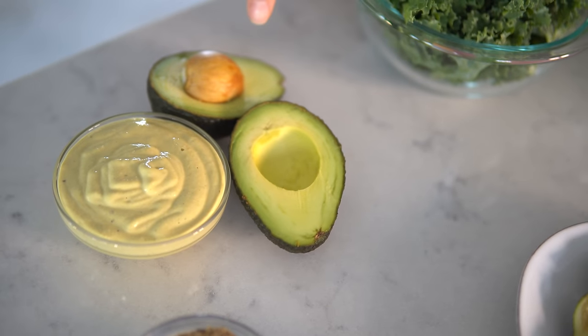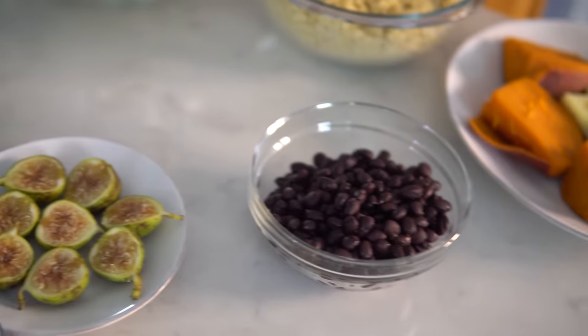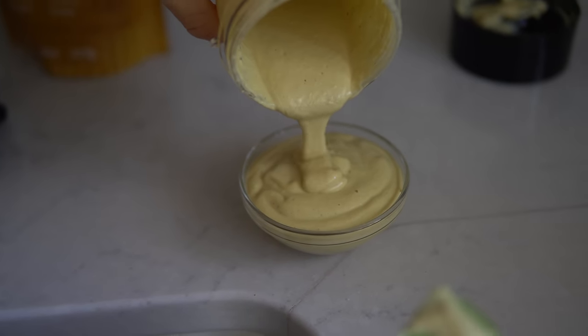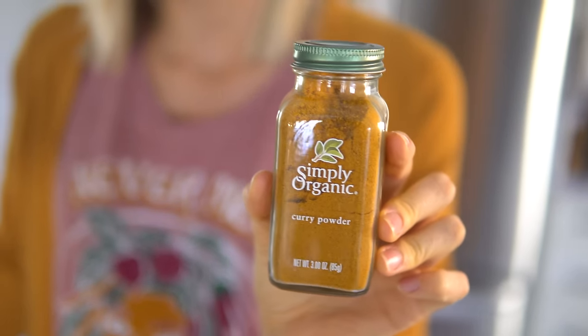We kind of threw in the avocado as well on the nuts category, even though it's technically a fruit. For spices, as we already said, we incorporated turmeric into our nut cheese. Besides the turmeric, one of our other favorite spices or spice blends to use is curry powder — this makes a great topping for any type of Buddha bowl. And finally, we have our whole grain, which is quinoa.